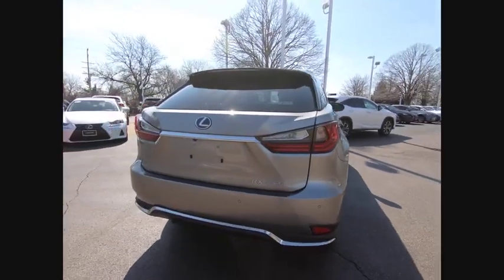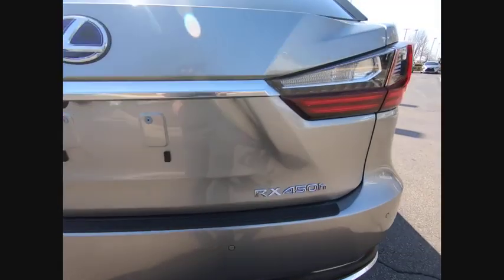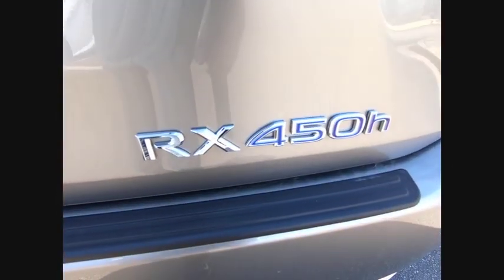It also features an exhaust heat recovery system that turns off the gasoline engine more quickly, allowing the vehicle to function on battery power alone.